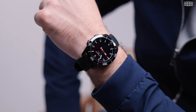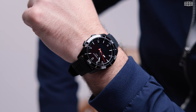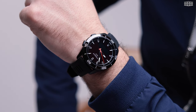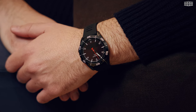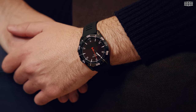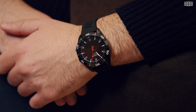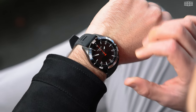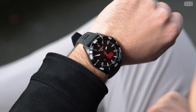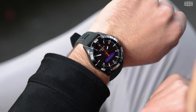Hybrid watches, while not new or widely popular, have a devoted fan base. Now, if you're considering purchasing one, Tissot deserves attention. As a trailblazer in this specialized market, the Le Locle-based company has invested considerable effort in designing innovative watches that preserve their Swiss-made legacy. Enter the T-Touch Connect Sport, a hybrid watch designed specifically for those with an active lifestyle who do not want to sacrifice style.